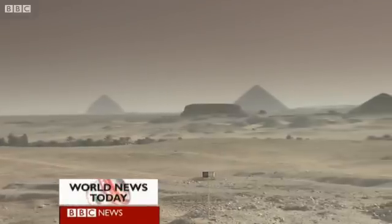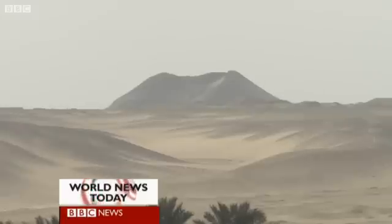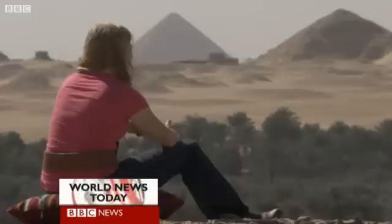Imaging from space is also pointing to possibly two unknown pyramids at the important burial site of Saqqara. The Egyptian authorities have now ordered test excavations to find out what really lies beneath.